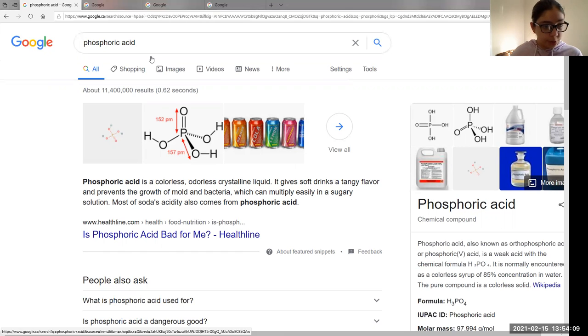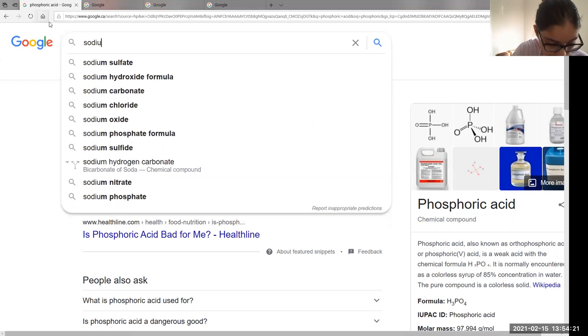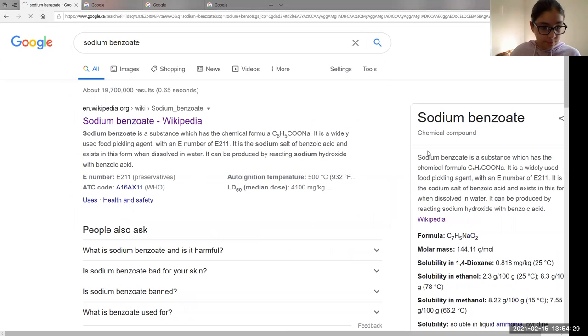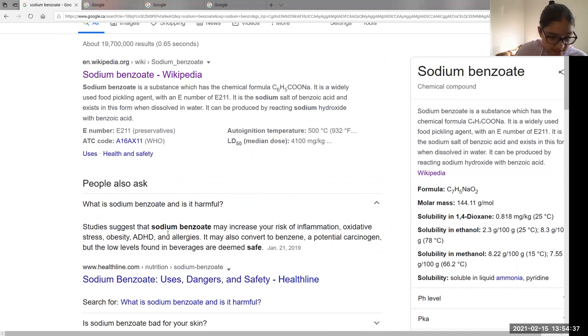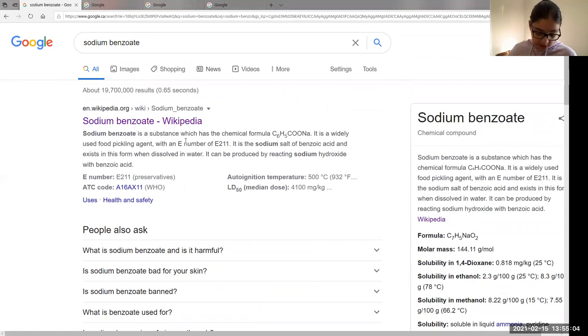Phosphoric acid is probably not good for you. Moving on to sodium benzoate — we don't know what that is either. Looking it up: studies suggest that sodium benzoate may increase your risk of inflammation, oxidative stress, obesity, and allergies. It may also convert to benzene, a potential carcinogen, but the low levels found in beverages are deemed safe. I don't really know if it is safe or if they're telling the truth.